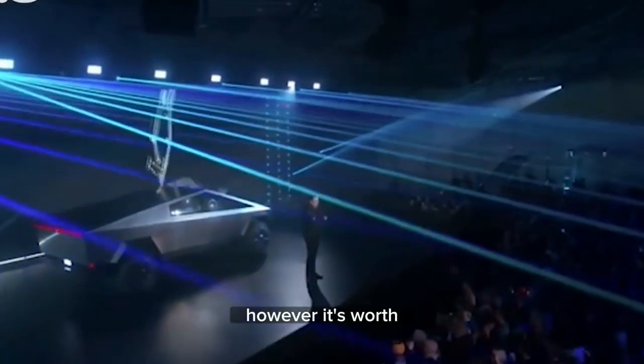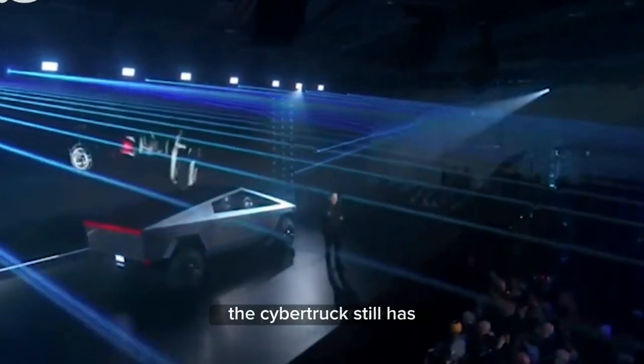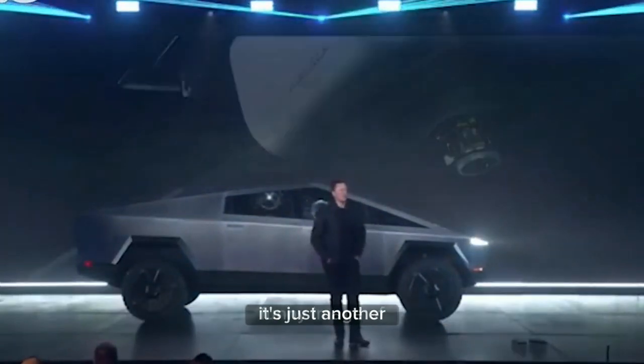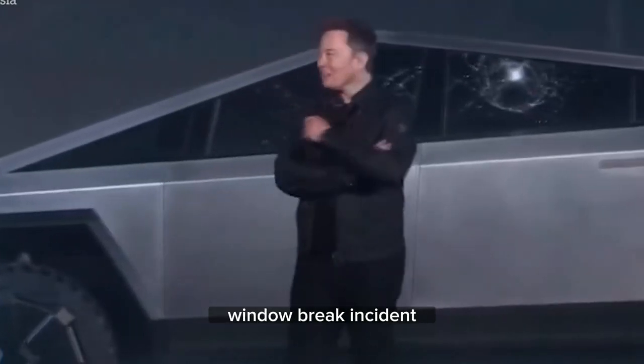However, it's worth noting that the truck in question lacked the appropriate tires for the job. The Cybertruck still has plenty to prove, and this sighting doesn't provide conclusive evidence about its capabilities. It's just another funny image of the Cybertruck in an unfortunate situation, similar to the infamous window break incident.